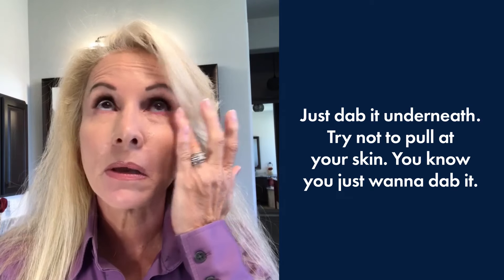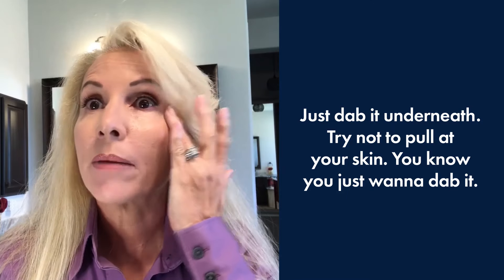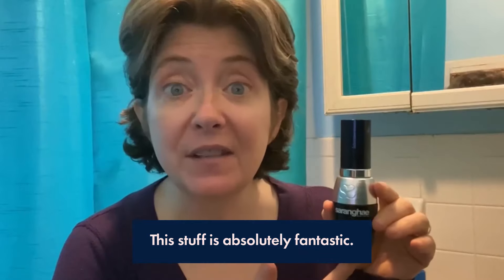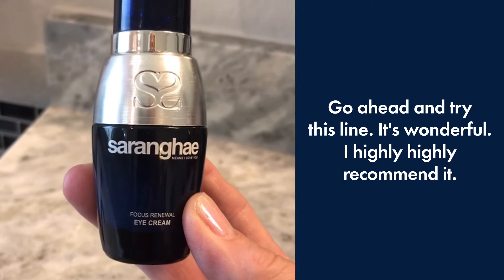Just dab it underneath. Try not to pull at your skin. You just want to dab it just under the under eye area, out to the sides where we get some of those laugh lines. This stuff is absolutely fantastic. Go ahead and try this line. It's wonderful.